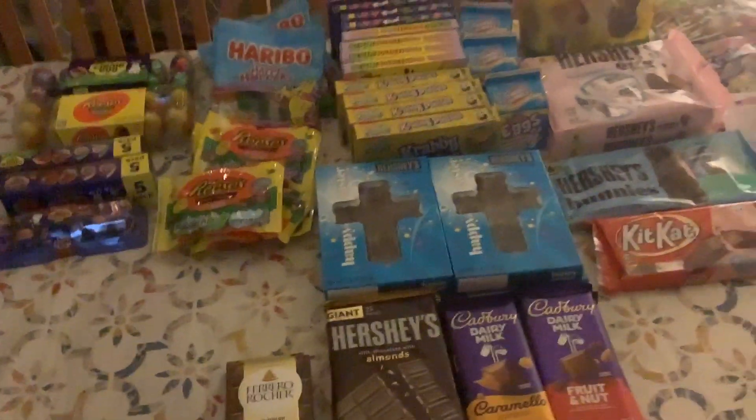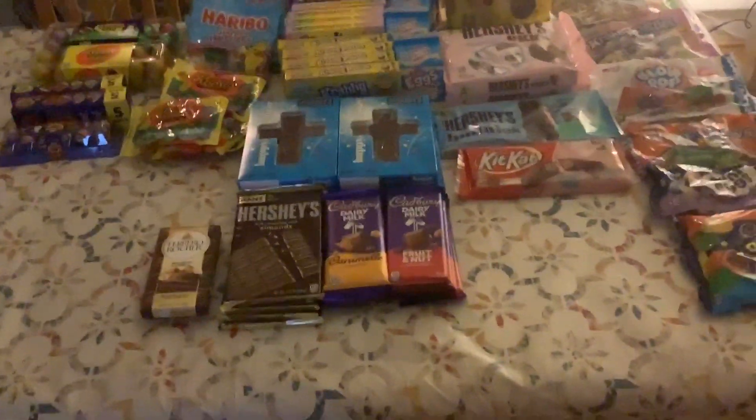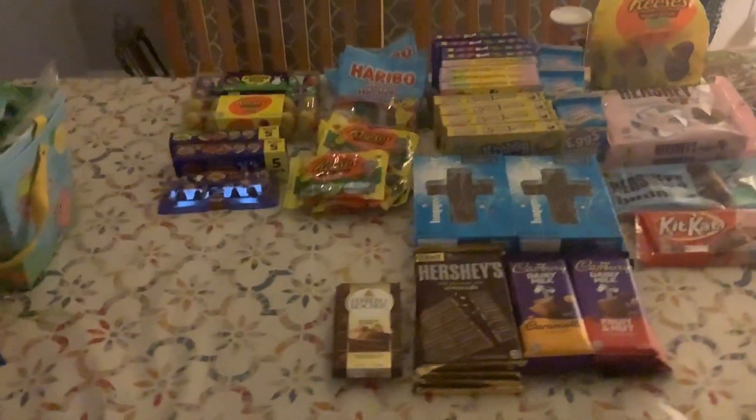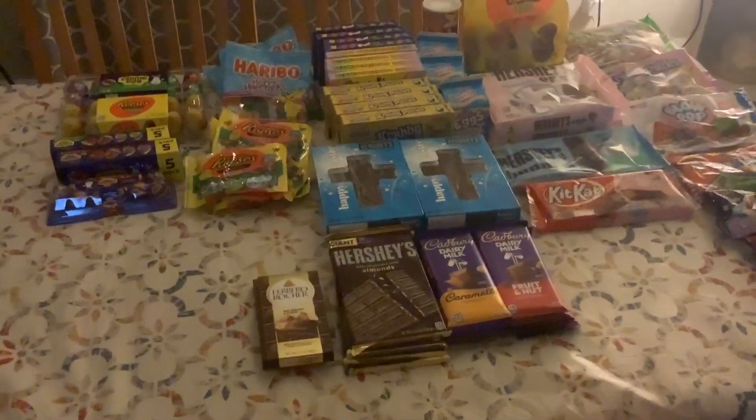All the candy bars are going to be put into the six baskets. We're making our Easter baskets today and this is how we do it — we line the candy up and we drop them in the baskets. We love you, Successful Six!